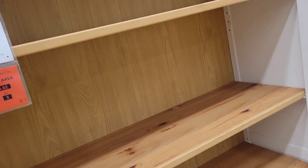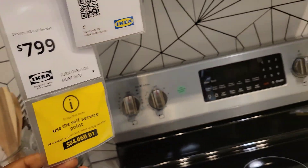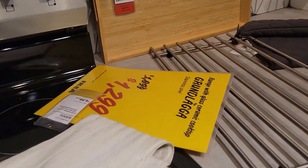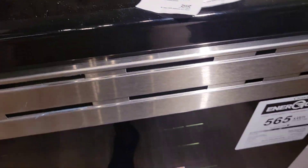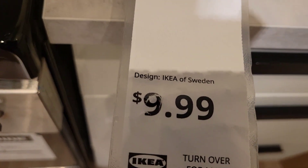There are so many cupboards here in IKEA, you can come and choose your favorite. This one is $799. When you cook and you open it, the smell goes away. I think this one is $1,299, and this one is $10.